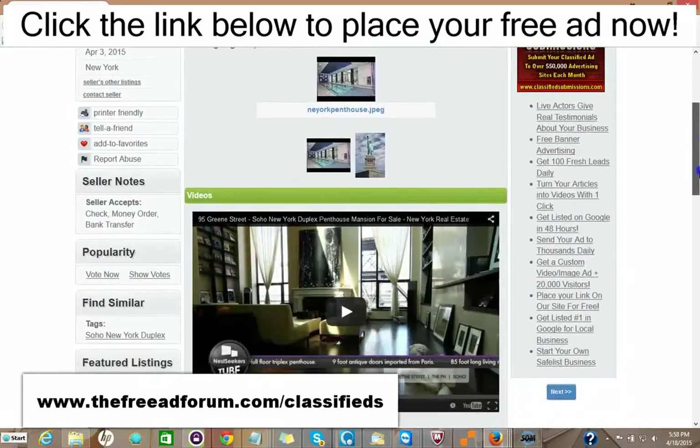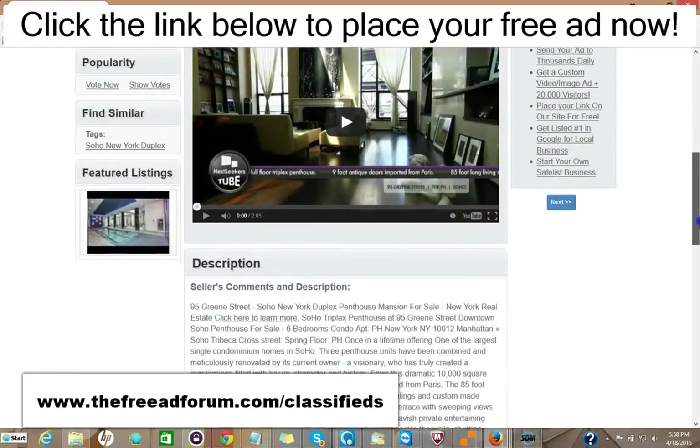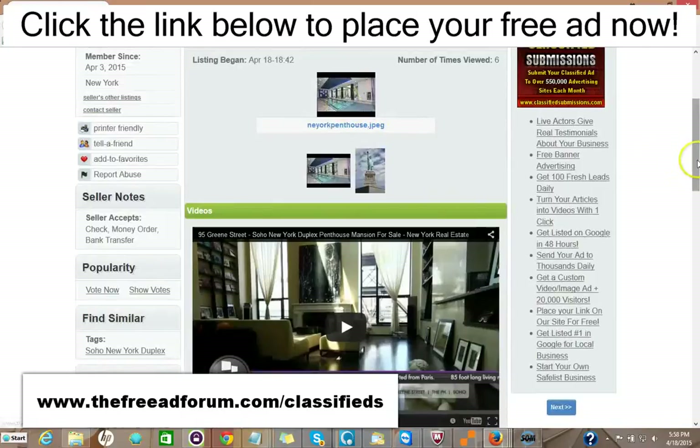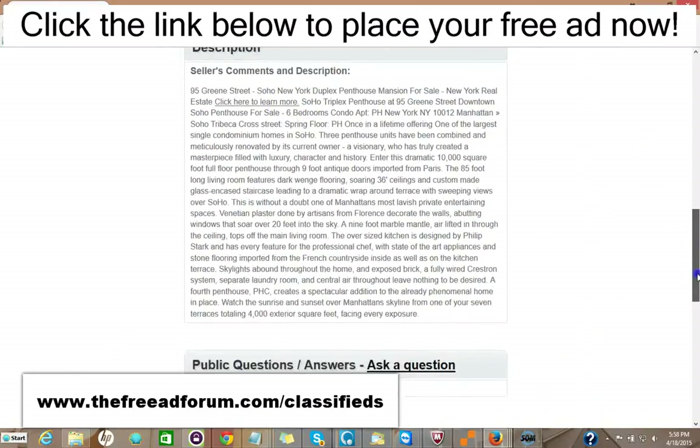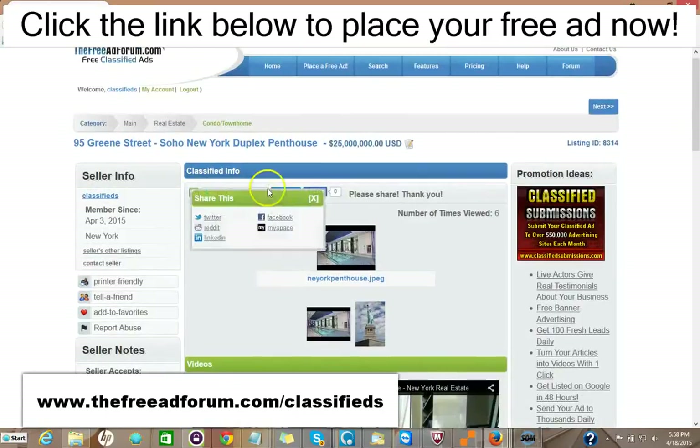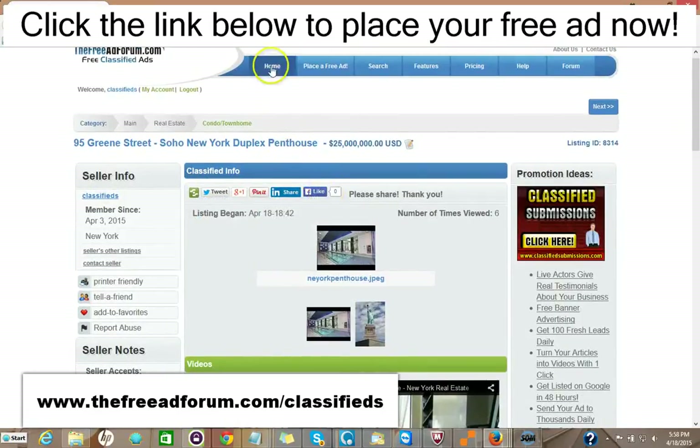We just put this ad up. You can put videos on your ad, pictures, a full description with HTML. You can add as much as you'd like. There are places for people to share your ad on social media.